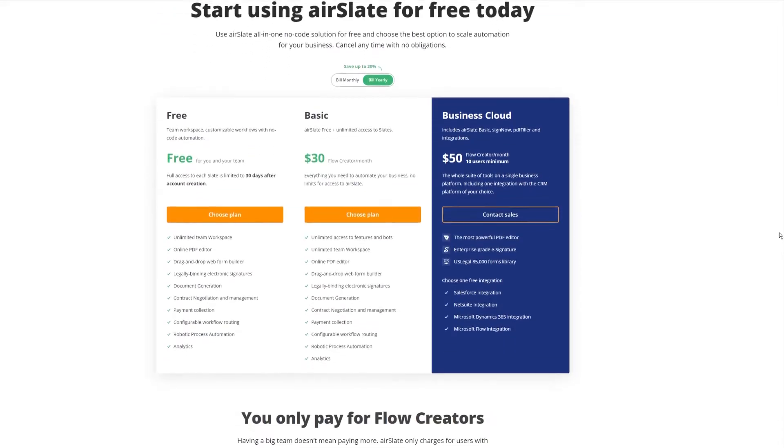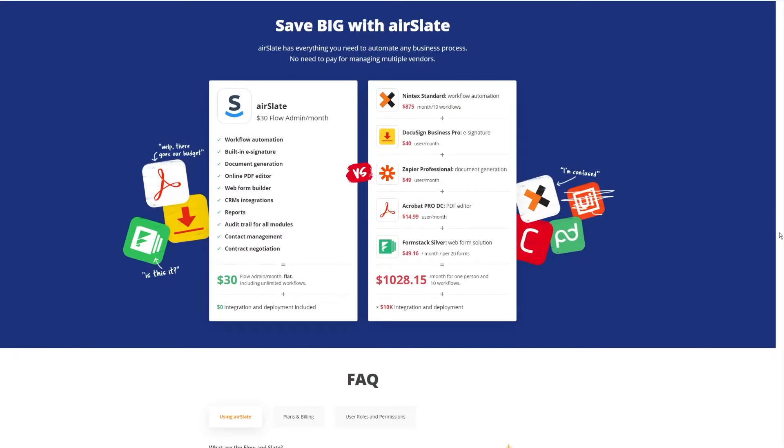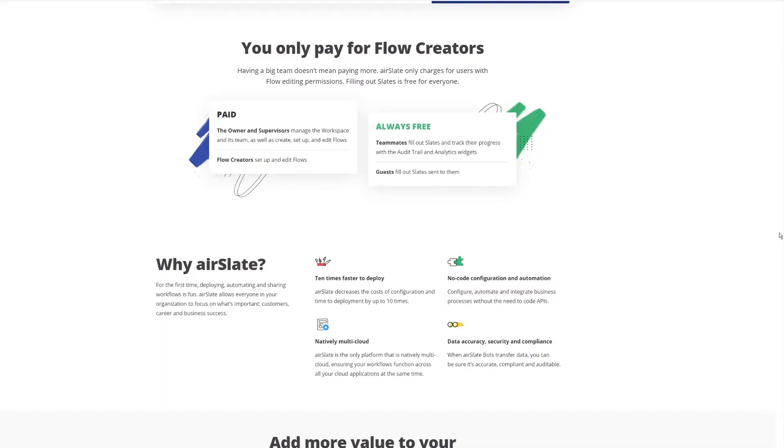It all comes at a price that's pretty darn reasonable. At 30 bucks a month, you're getting their full suite of tools — that's only $30 per Flow Creator. While a $30 a month subscription for your entire team may seem like a lot, if you think about what it should be replacing — your Zapier, your Airtable, all of these other licenses — it's actually pretty cost-effective. Unlike tools like Airtable where everyone needs a license, with Airslate you only need licenses for your Flow Creators. Check it out at airslate.com. That was this week's Top Launch.